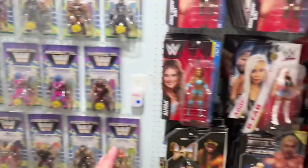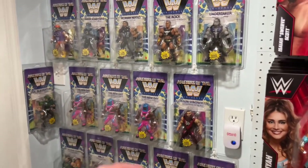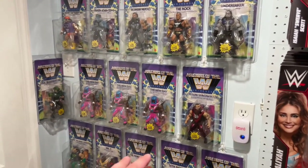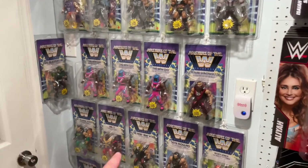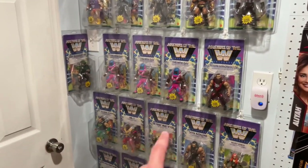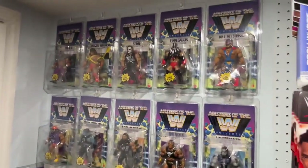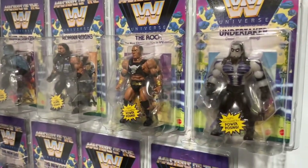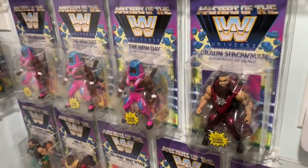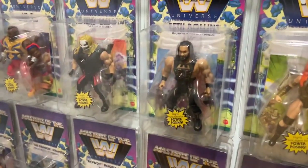So we go from the first time in the line wall to the Masters of the WWE Universe. I feel like everybody that collects this line only collected it like, mid on card and complete. Whoever collected this line was fully in on it - all in or all out. I 100% agree. For me, I had no interest in opening them. If they were loose, I don't think they would have the appeal as the whole original Masters of the Universe carding.